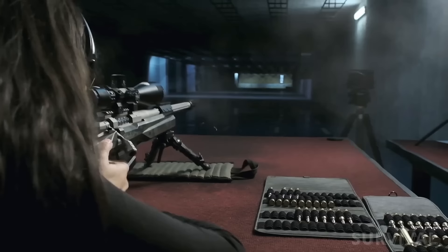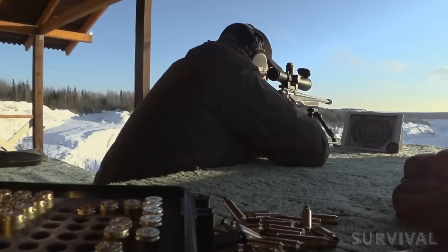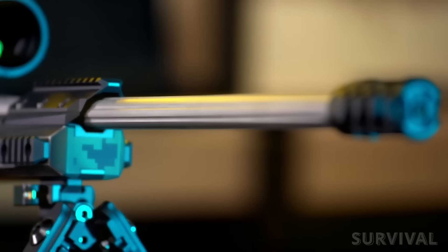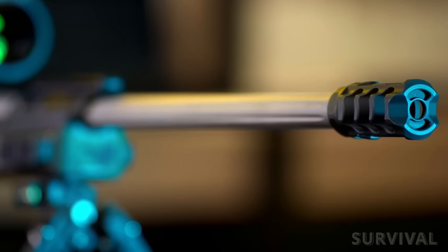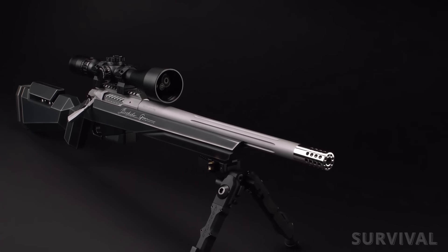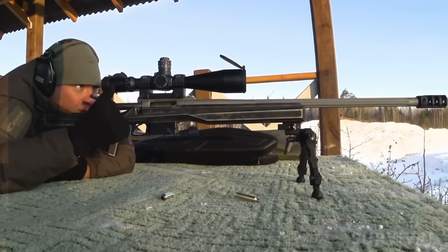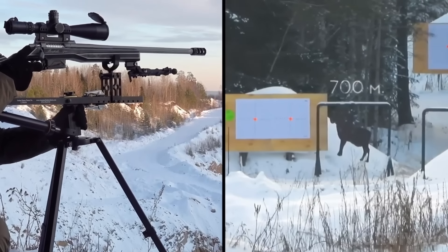The only caliber option currently listed on the company's website is the .300 WSM. It features a 16-inch heavy-profile barrel, an overall length of 39 inches, and weighs 8 pounds 13 ounces. The company claims that in the hands of an experienced shooter, the rifle is capable of 0.1 MOA accuracy.